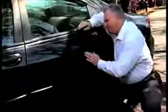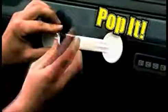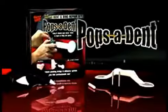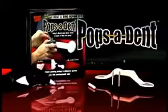Dents caused by hail? Pop it. Dings from car doors? Pop it. Damage from shopping carts? Pop it. Big dents, small dents — save money and fix them all fast with Pops-A-Dent.